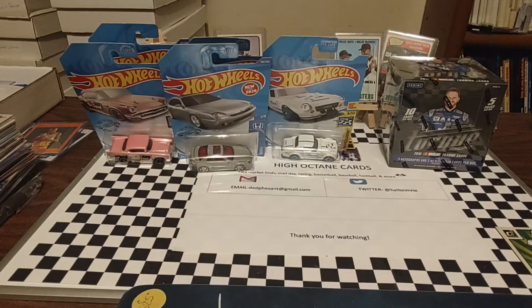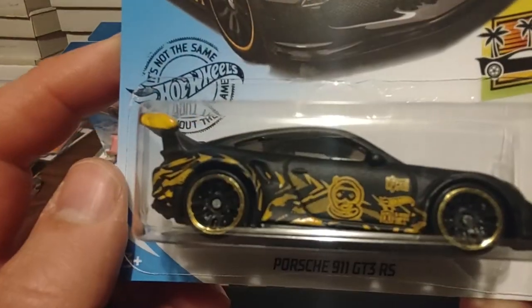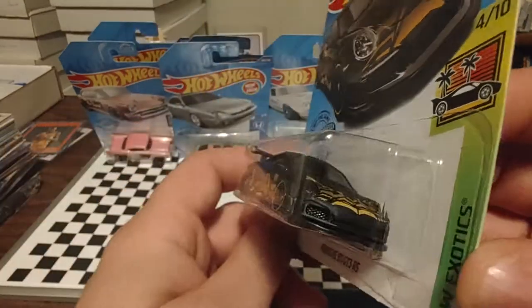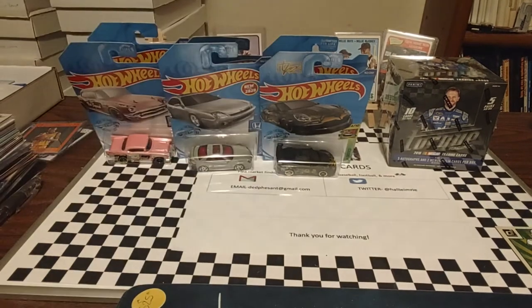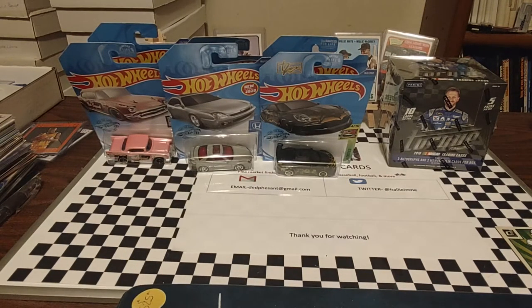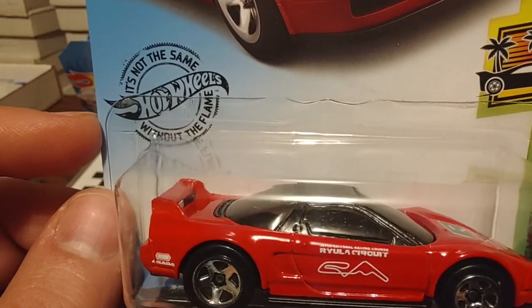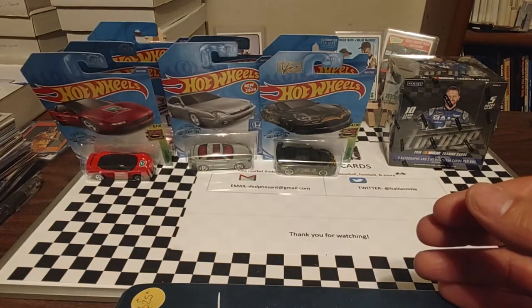Up next from Hot Wheels Exotics is a Porsche 911 GT3 RS. I thought this one had a pretty nice looking paint job. I really like that black and — I don't want to call it gold, it's not really a gold — but it's a nice looking color and it goes well. I think we've had this one on the show before from Hot Wheels Exotics — a 90 Acura NSX. Looks like a pace car of some type. It just says Ryula Circuit. Not sure if that's a real circuit or not.